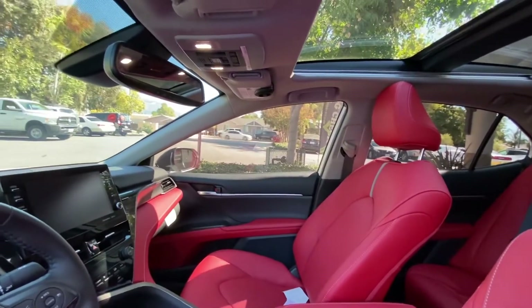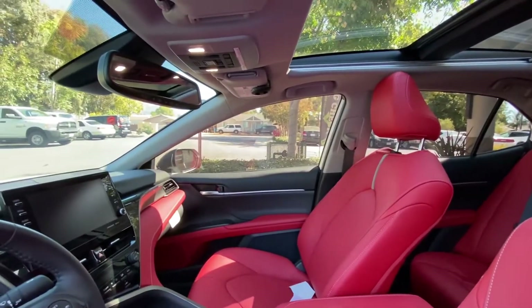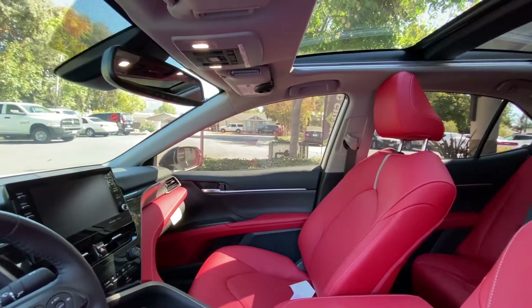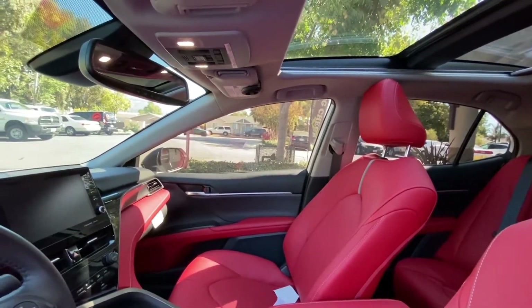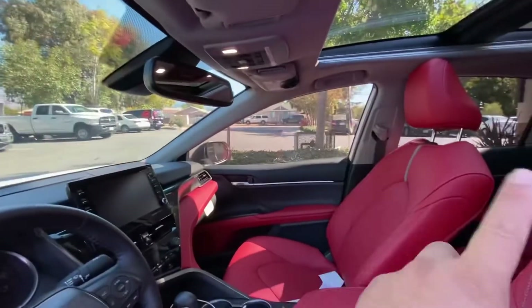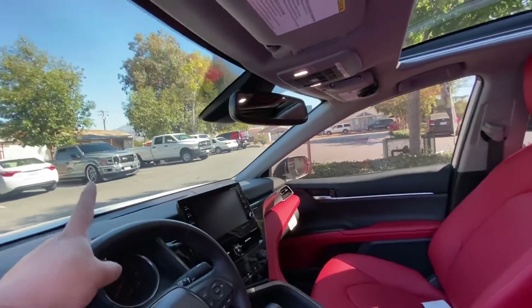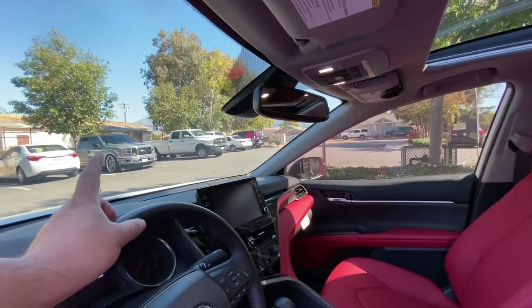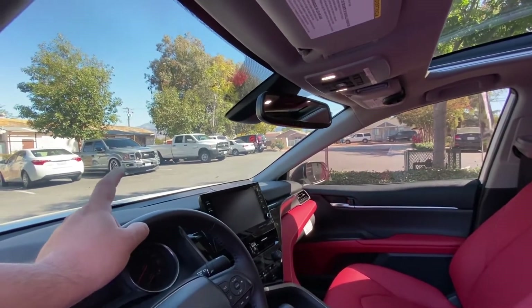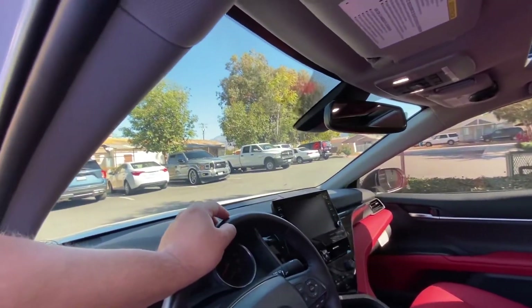With the CXP nano carbon, you get 60% heat rejection, 99% UV protection, and 77% infrared rejection. With the nano ceramic on the front windshield, you get 68% heat rejection, 99% UV, and 92% infrared rejection.